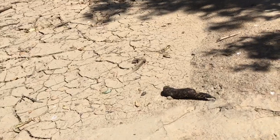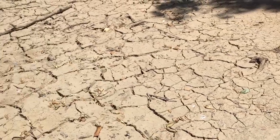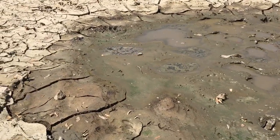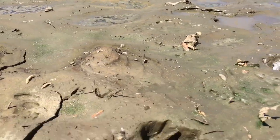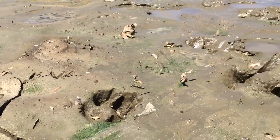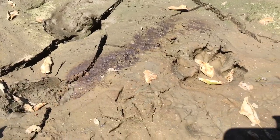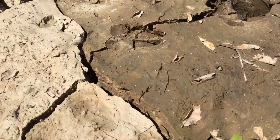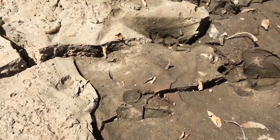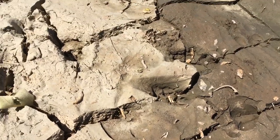Finding little mud holes like this is always kind of cool because you can see what's been through, what's been drinking, who's visiting. In this case we have some big dogs — coyotes most likely. You can tell by the claw marks; they don't retract their claws, whereas a cat would. You also have some smaller coyotes here, some deer coming through — a hooved animal — and then maybe some opossums and raccoons here and there.